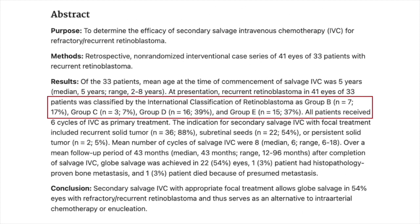17% of patients had group B disease, 7% had group C, 39% had group D, and 37% had group E retinoblastoma. All patients received 6 cycles of IVC as primary treatment. Secondary salvage IVC with focal treatment was given for those with recurrent solid tumors, subretinal seeds, or persistent solid tumors. Mean number of cycles were 8, and mean follow-up period was 43 months.